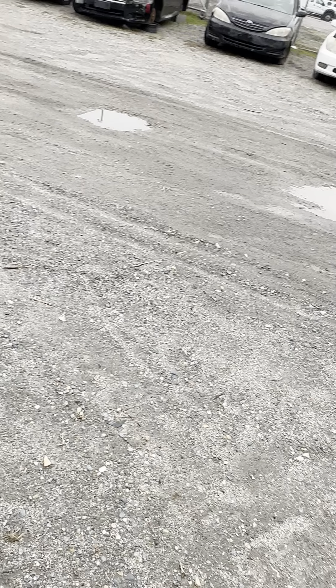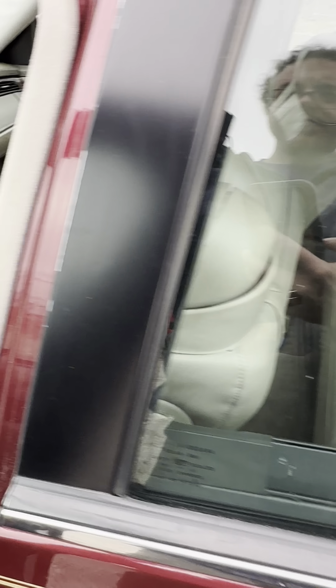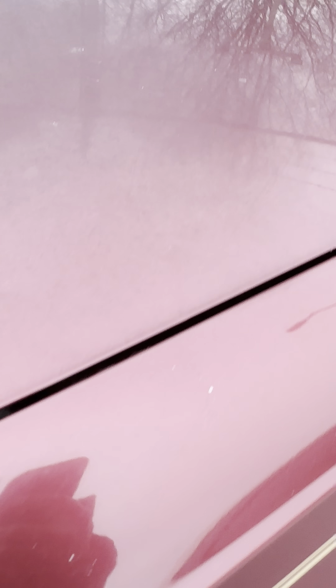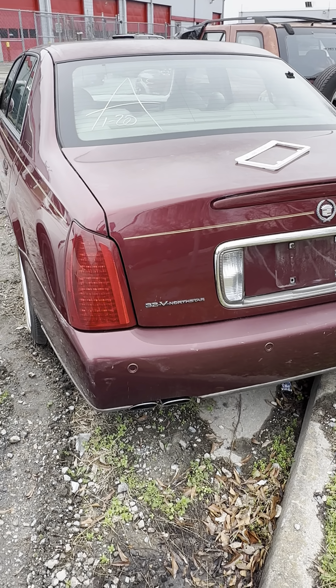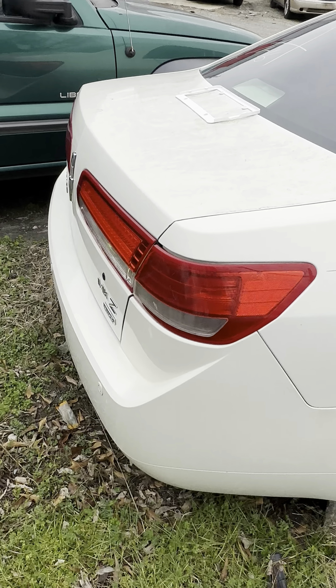Lot thirty-five is a 2000 Cadillac DeVille. No key, four-door. 32V Northstar DHS. That's your Cadillac there.